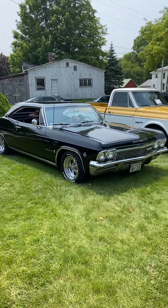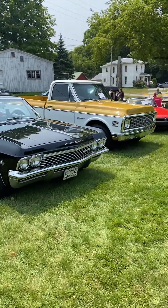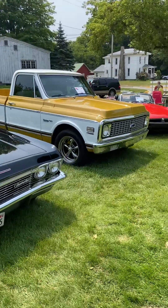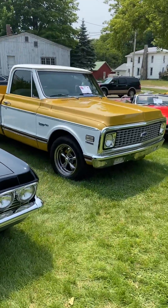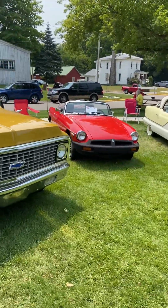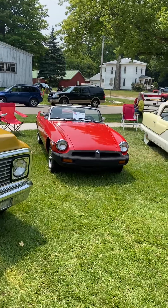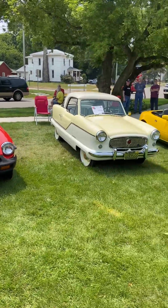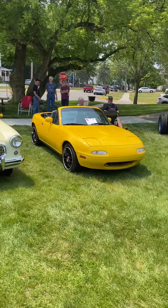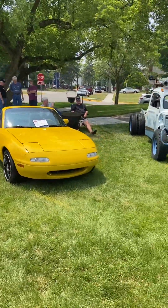All right guys and gals, hope everybody's having a great weekend. We're at the Heritage Festival Car Show in Hart, Michigan — H-A-R-T — it's up two-thirds of the way up the state on the west coast. We have a vacation house up here that we go to all the time, so I thought I'd bring my Ram Charger up and come down to this nice little car show.